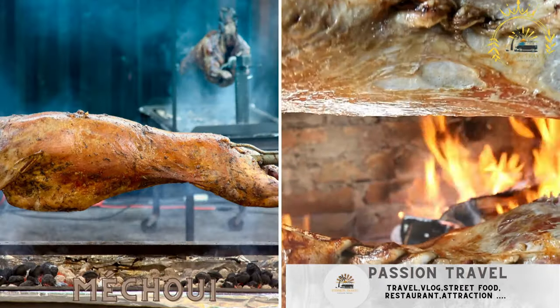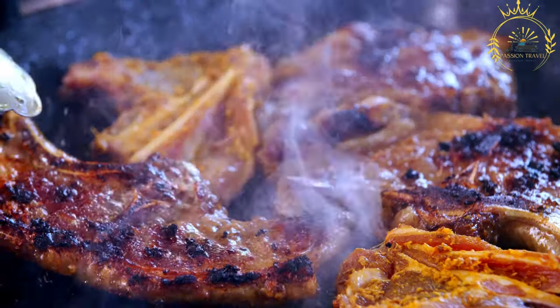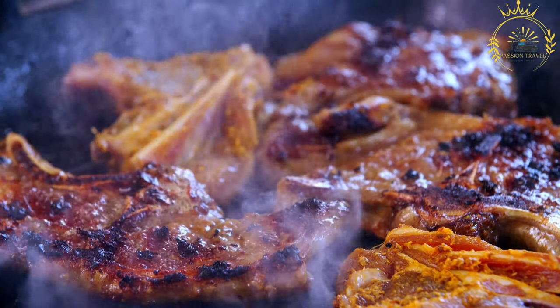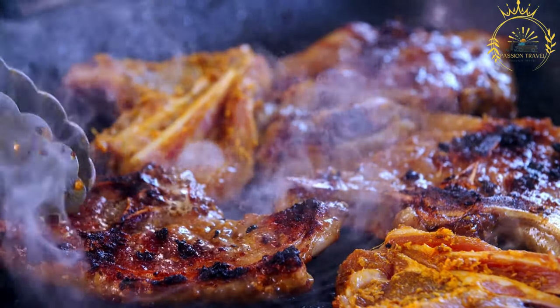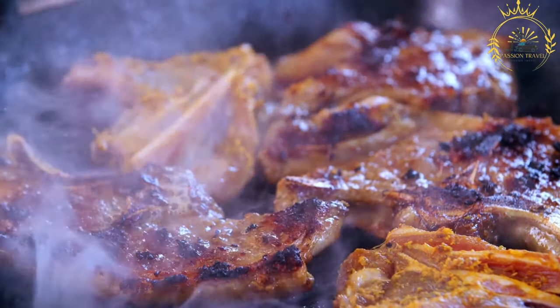Mechhaoi — roasted lamb or goat, often prepared during special occasions and celebrations. Mechhaoi is a traditional North African and Saharan method of roasting whole animals, typically lamb or goat, often for special occasions and celebrations.